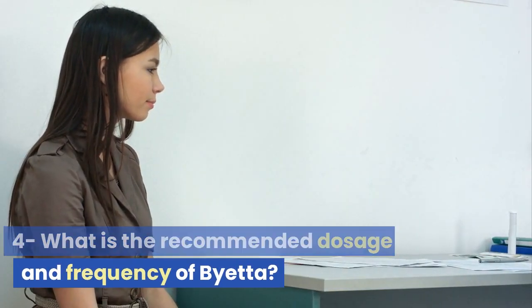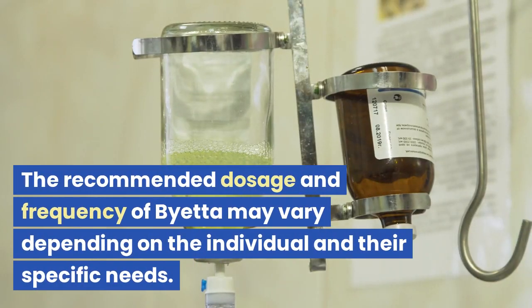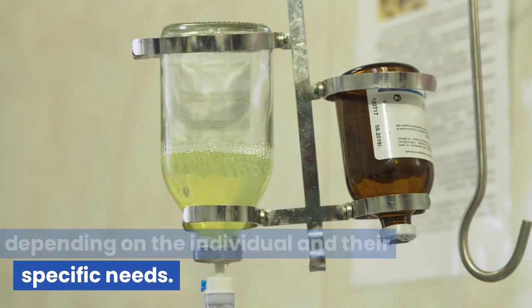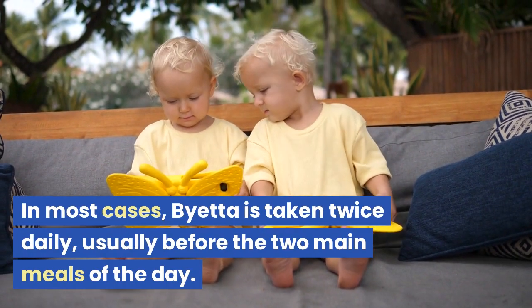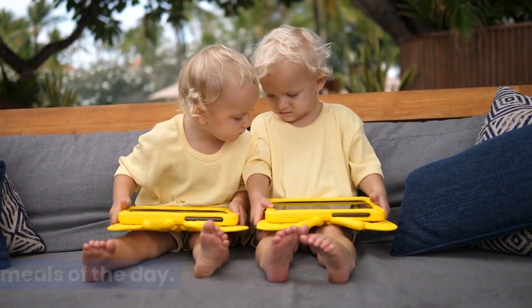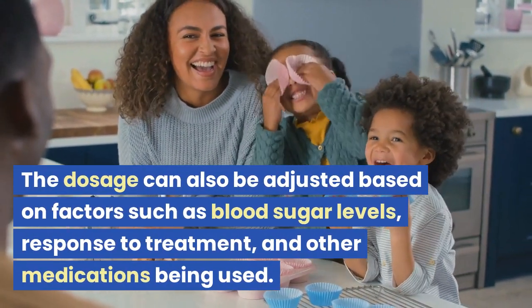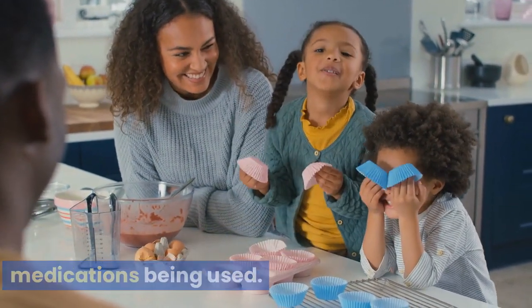What is the recommended dosage and frequency of Bieta? The recommended dosage and frequency may vary depending on the individual and their specific needs. In most cases, Bieta is taken twice daily, usually before the two main meals of the day. The dosage can also be adjusted based on factors such as blood sugar levels, response to treatment, and other medications being used.